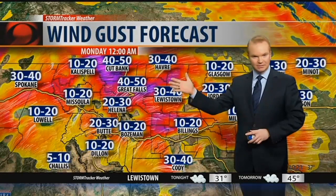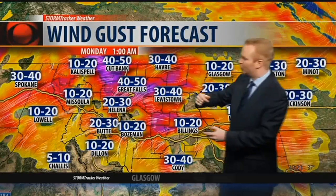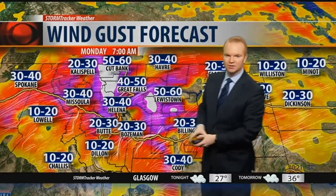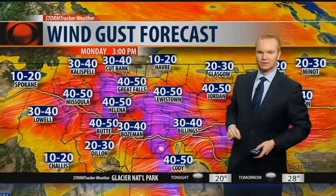Winds are increasing right now. Overnight tonight we could see some downed trees and downed power lines. It's going to be incredibly tough to drive on north-south roads tomorrow morning. Notice the winds really ramping up in the morning — this is 6 a.m. — with gusts upwards of about 50 to 60 miles per hour on the Rocky Mountain Front and extending out over the plains. It'll stay windy through late morning and then the winds will taper off late tomorrow afternoon.